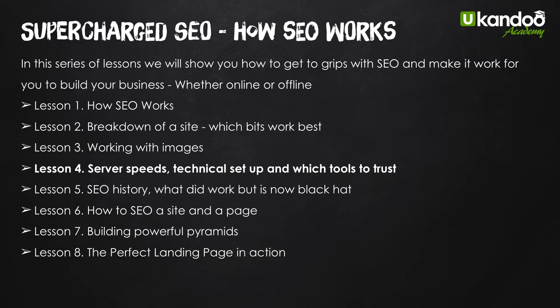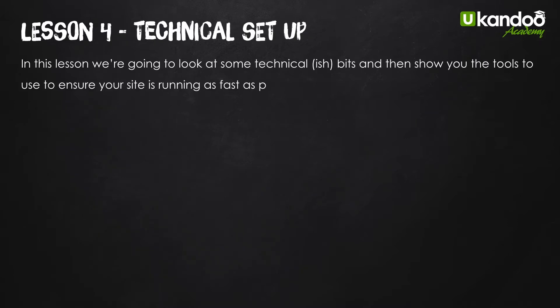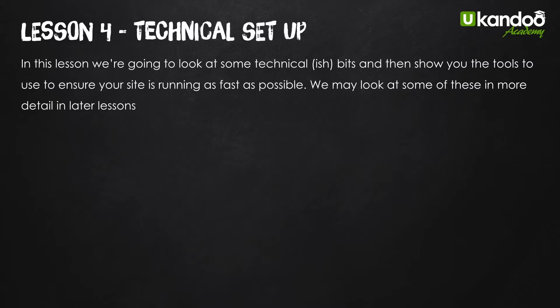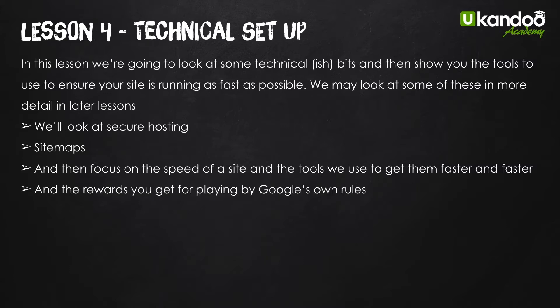Let's get started on lesson four. It's not really very technical — I keep calling it a technical setup but I don't think it is. There's nothing on here which is beyond me. We're going to look at the tools you can trust: secure hosting, which has become critical, sitemaps, and then we're going to focus on the speed of the site and the tools we use to make them go faster, and the reward you get from Google by playing by their rules.